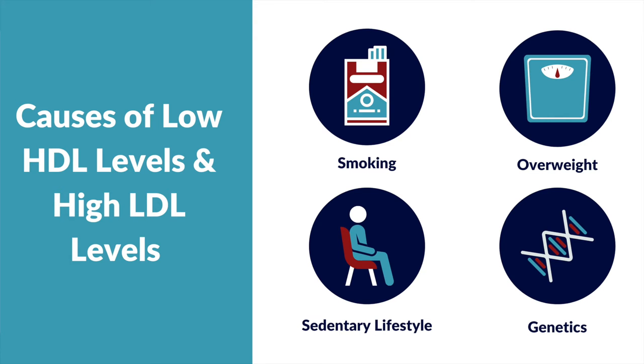Smoking, being overweight, and being sedentary can also result in low HDL levels and high LDL levels. This can also be genetic.